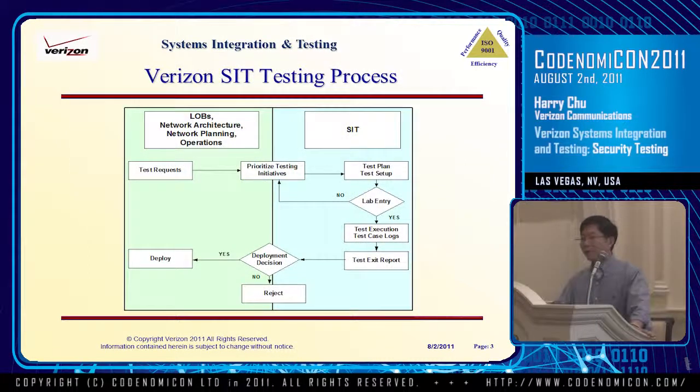This is the basic process that we follow for testing. For us to perform the testing, we have to have an internal client as a sponsor — that typically is the network planning organization, network operations, or the network architecture folks. We also have a lab entry process. Instead of just receiving a piece of equipment from the vendor, before they come in we send out lab entry criteria to the vendor community and say, in order for us to do this testing, you've got to meet these expectations. Once the expectations are met, we perform testing and then we make recommendations as to whether to deploy the product or not.